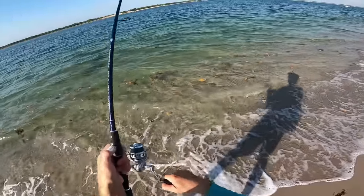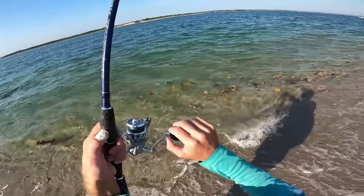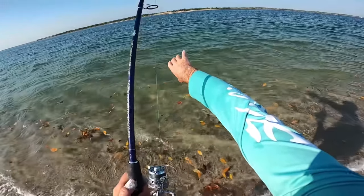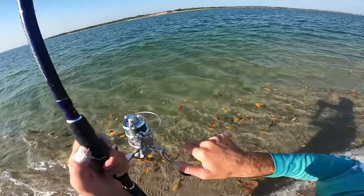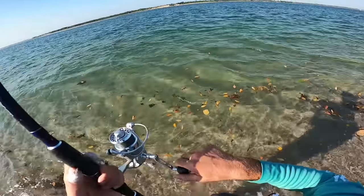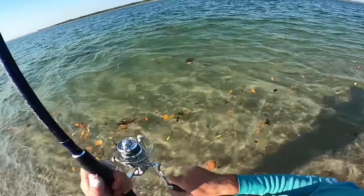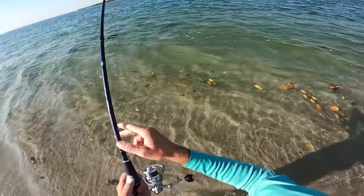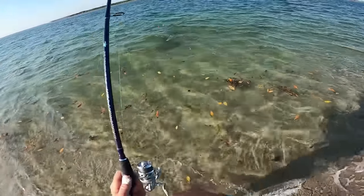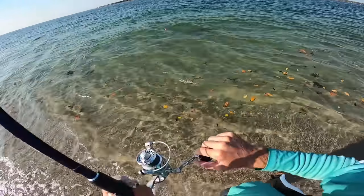Got a nice fish — this is a good snook I think, haven't seen it yet. Oh no, he's trying to pull me right into some boulders right here. I've got to baby this fish because I only have 30-pound leader. Oh, stay hooked baby — it's a nice snook! She does not want to give up.